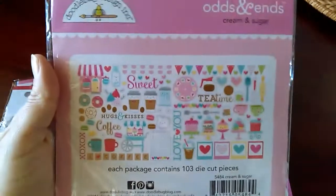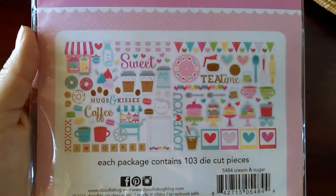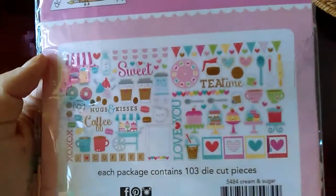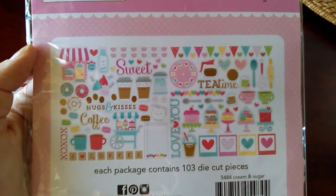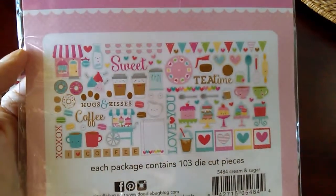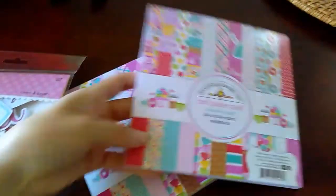These are the ones where you get 103 die-cut pieces. I love coffee and as soon as I saw this I'm like, I need to have it. I got two of the six by six paper packs — the only reason for that is because they were double-sided and I don't like double-sided paper pads.